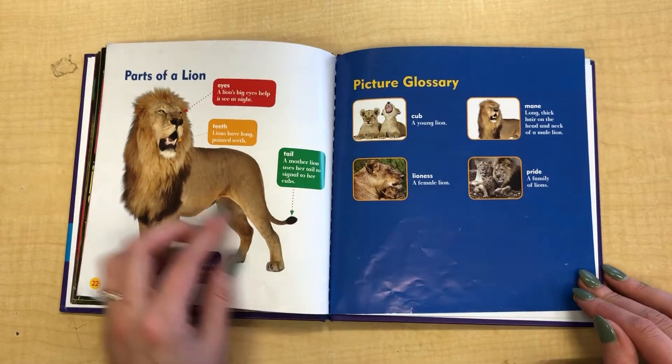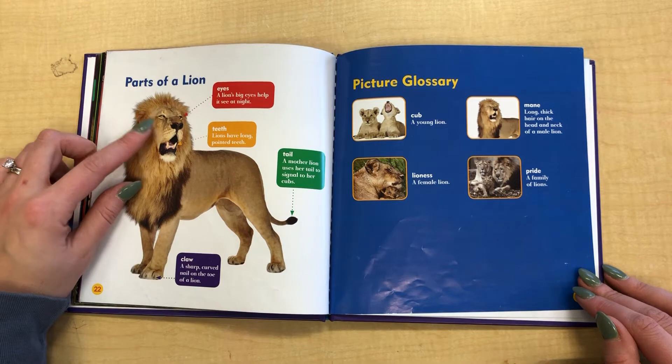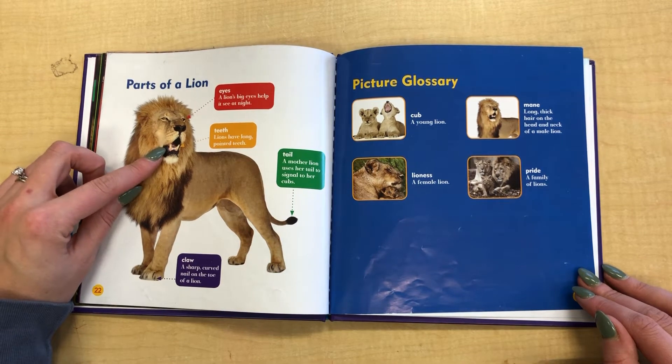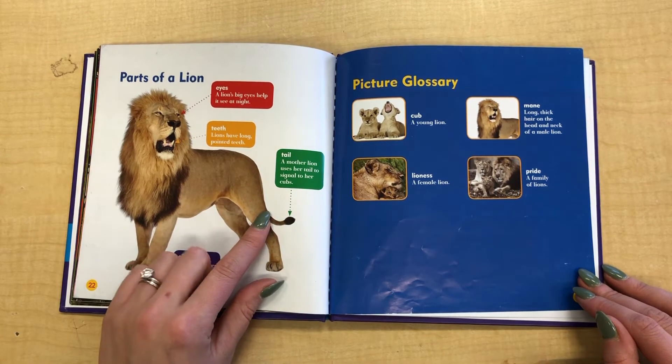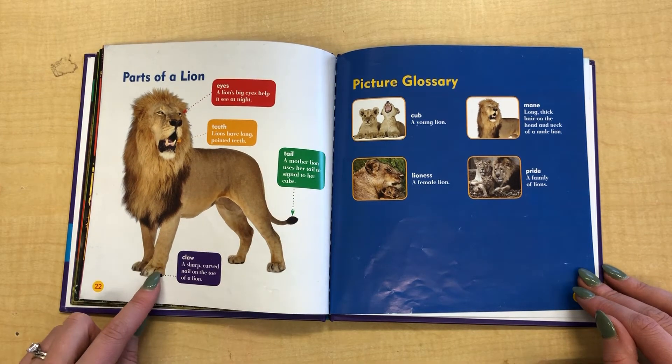The end. Here are the parts of a lion. He has eyes to help him see at night, teeth that are long and pointed, a tail — a mother lion uses her tail to signal to her cubs — and claws that are sharp and curved on the toes.